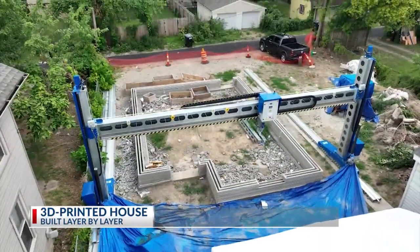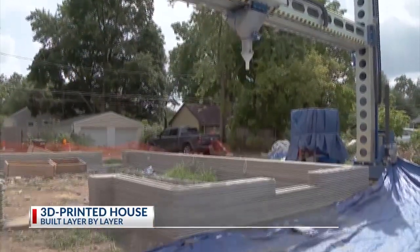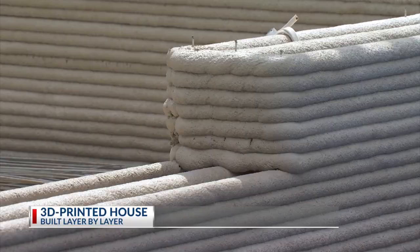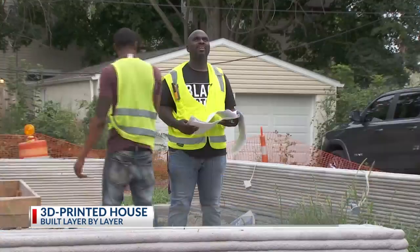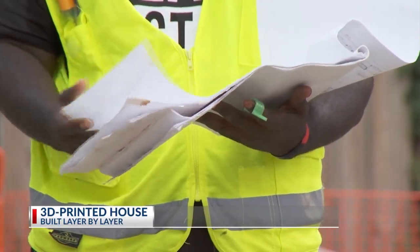Local contractor Mayo McKende is using equipment from Spain, and in another 13 hours, it should be complete. This house will be 11 feet up — walls will be erected. While this industry is still relatively new, McKende believes there are a lot of benefits to building a home with a 3D printer versus the traditional way.